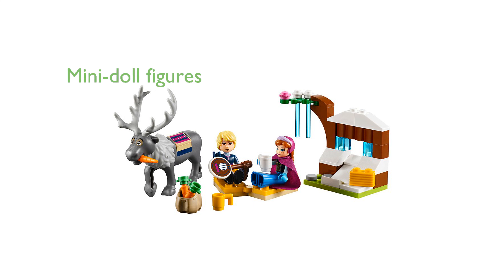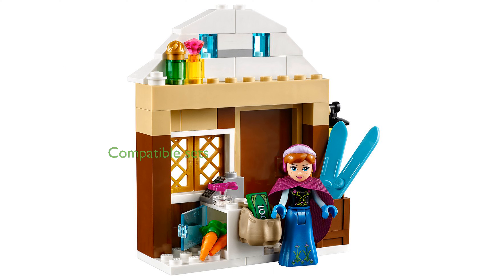Included in the set are mini-doll figures of Anna and Kristoff plus Sven the Reindeer, enhancing imaginative play. The LEGO Disney Frozen building toys are compatible with all other LEGO construction sets, promoting endless creative building possibilities.